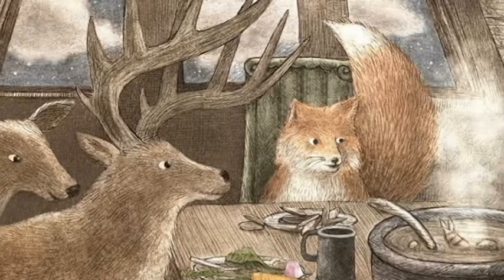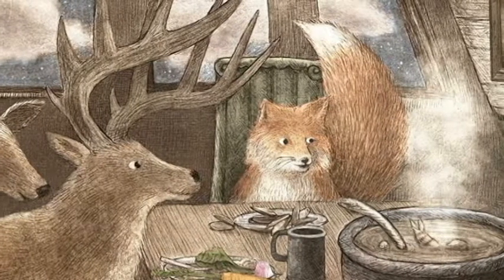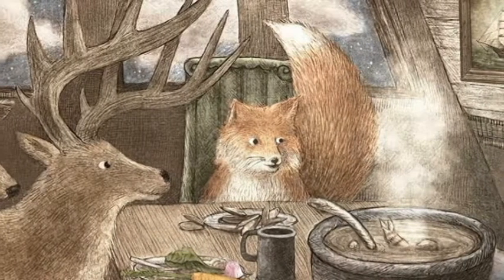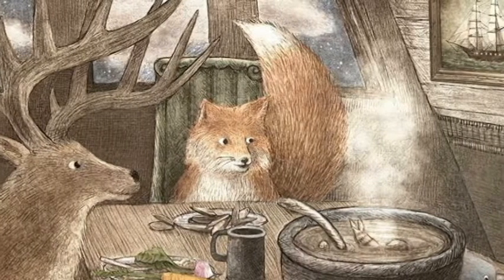Another picture that just delights me is when they're all sitting around the dinner table — they've got fish stew in front of them, and I like to look at the pictures of the past captains hanging on the wall while they sit around enjoying their fish stew. I defy anybody to look at this page and not fall in love with the characters.